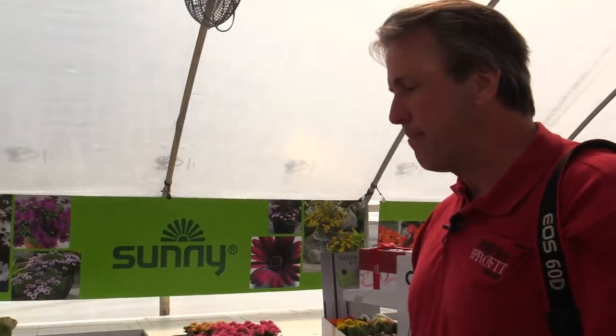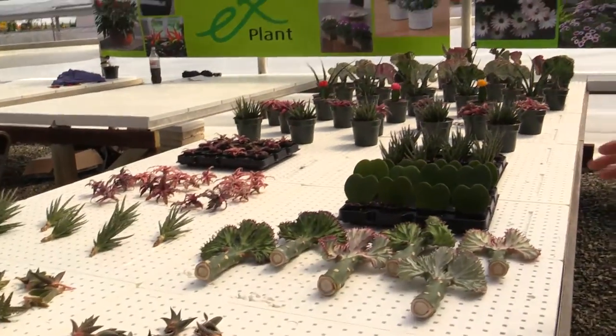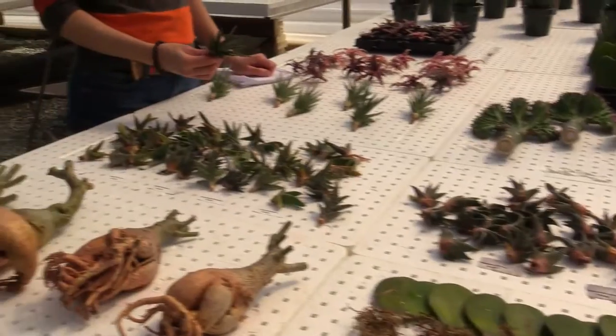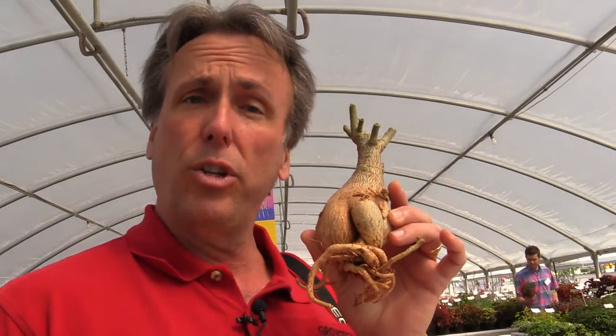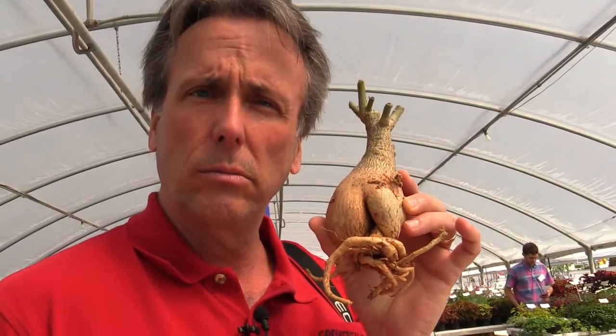And lastly, Green X showed last year some of what they call foliage — it's all sort of unrooted liner succulents. It was so well accepted that they've shown an even bigger array of the plants this year, with some really, really interesting things. That's just a little bit of what's going on at Spring Trials from Green X, California 2014.